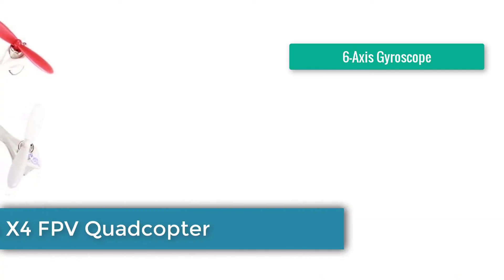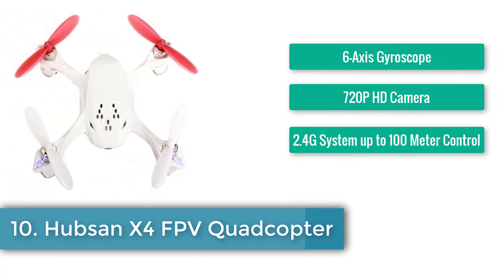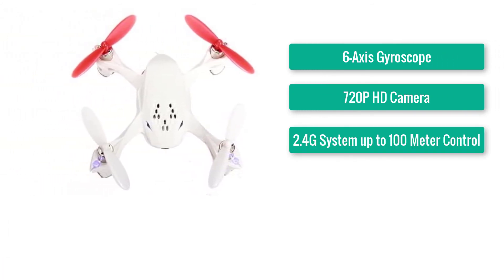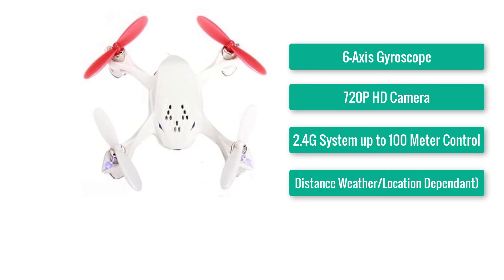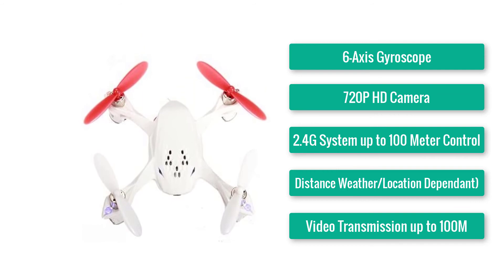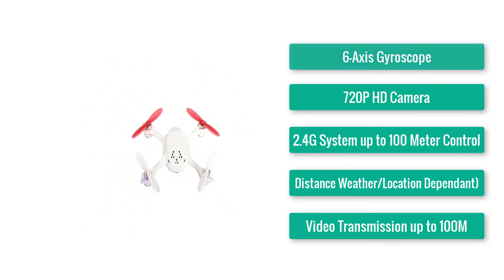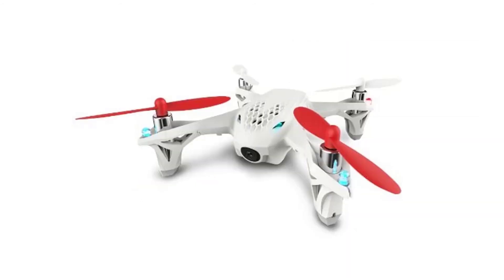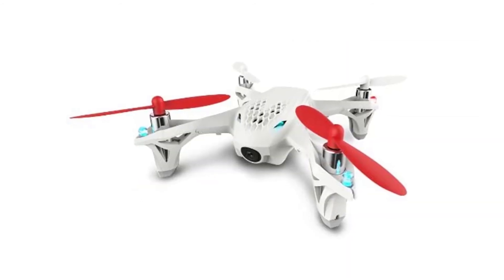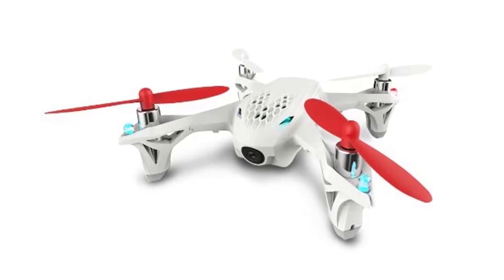Number 10: Hubsan X4 FPV Quadcopter with 6-axis gyroscope. 720p HD camera, 2.4G system, up to 100m control distance (weather and location dependent), video transmission up to 100m. One of the coolest features of any drone is the ability to flip into first-person view with ease. Use the included controller to get your bearings and experience the skies through the eyes of your drone.